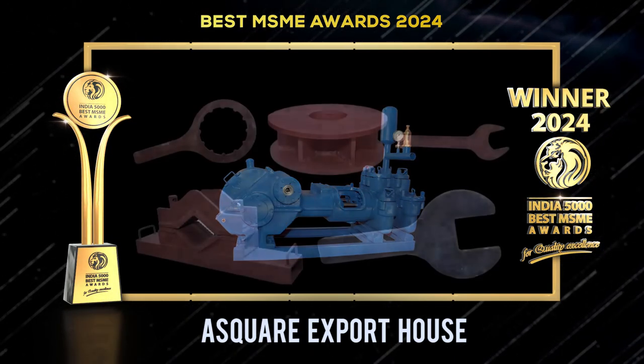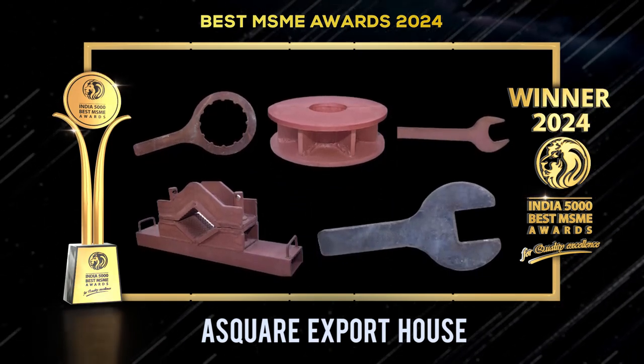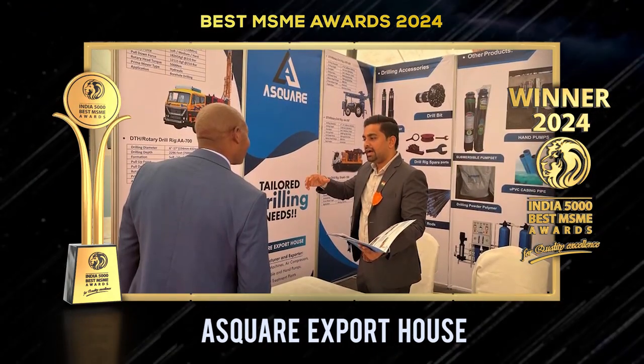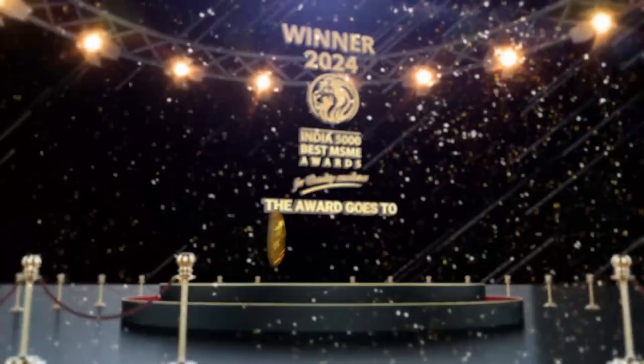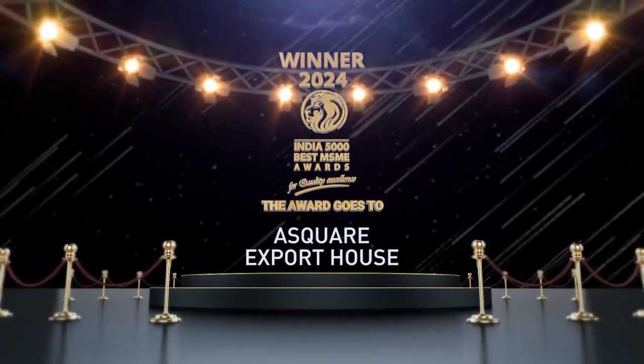Established in the year 2019 and based in Rajkot, Gujarat, it is one of the fastest growing companies in India. The India 5000 Best MSME Awards 2024 for Quality Excellence goes to A Square Export House.